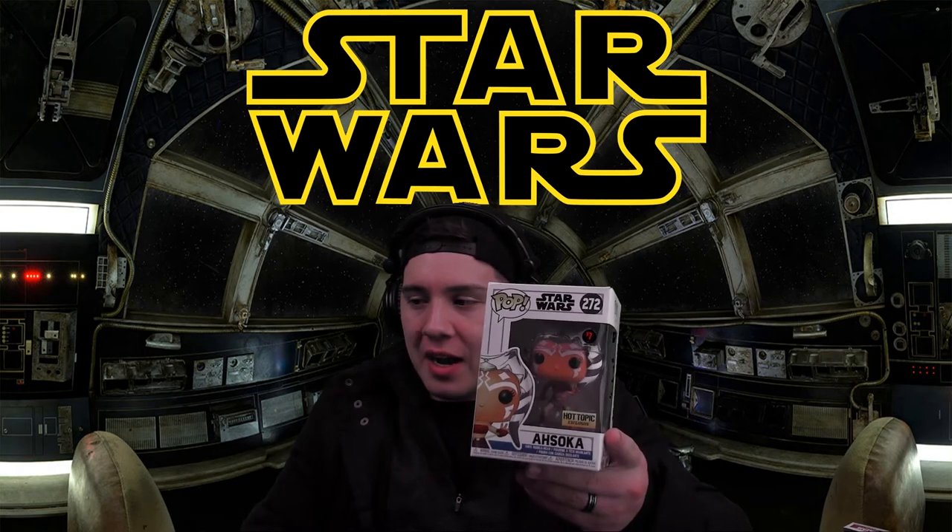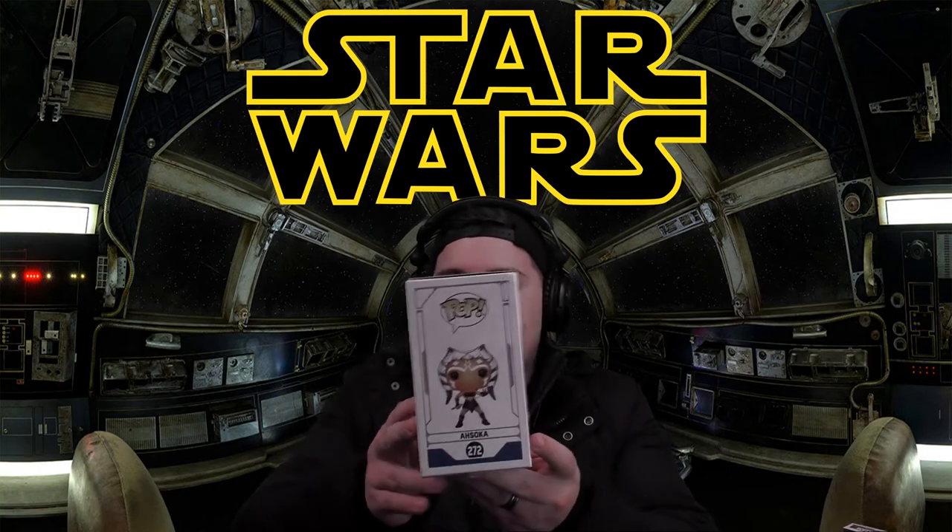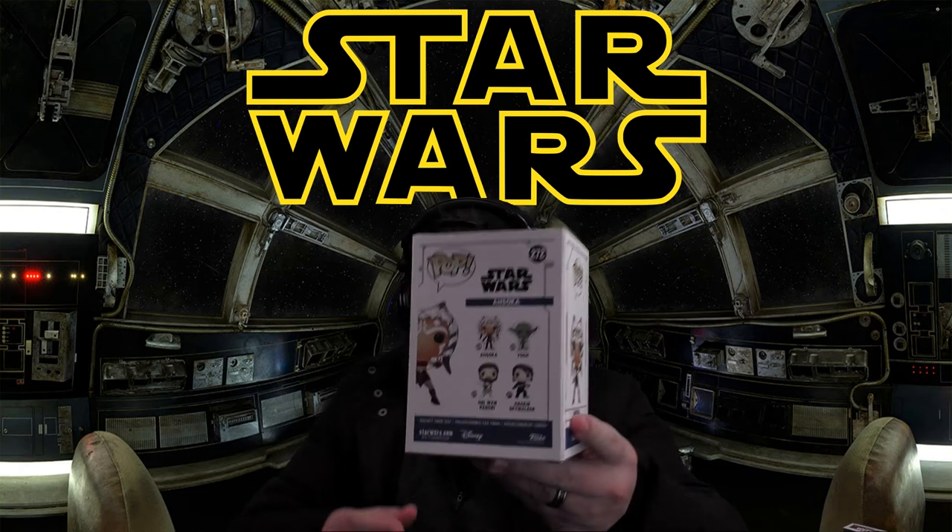First up we have Ahsoka Tano, and this is a really cool one because it's reminiscent of when she was first introduced in Star Wars The Clone Wars. She was introduced as the Padawan to Anakin Skywalker and provided one of the better story arcs for the entire series. I'll show you guys the box first. This is really cool — I like the art. I like that they show her in the outfit she was wearing in the first season of The Clone Wars.